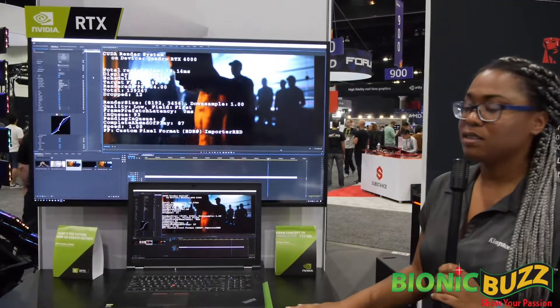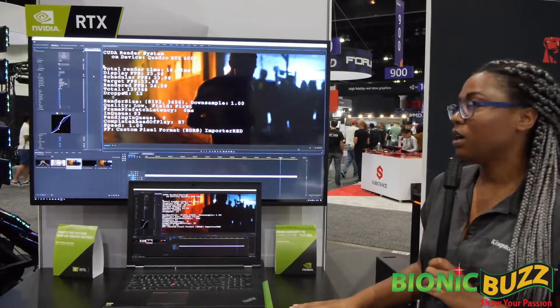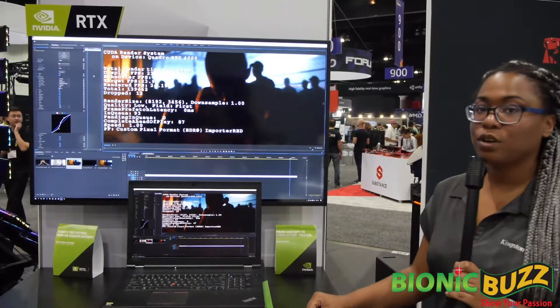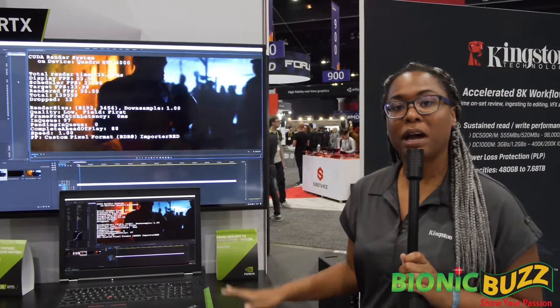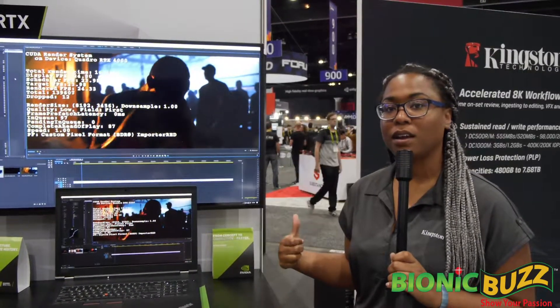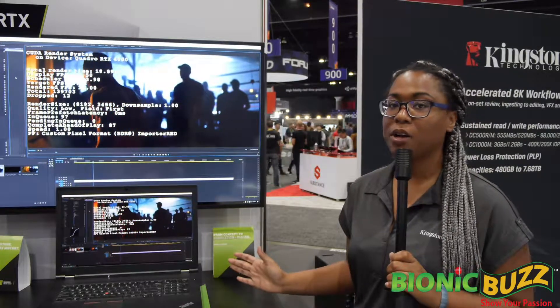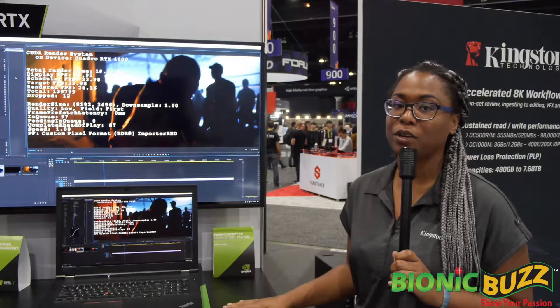A couple of other demos that we have showing off. Along with our KC2000, we also have our A2000 that will actually launch on April 5th, so this coming Monday. That's more of our consumer drive. If you want to update your laptop and give it a little boost, go with the A2000. For just about a hundred bucks, you get a one terabyte drive, and that alone will make you seem like you have a brand new laptop.